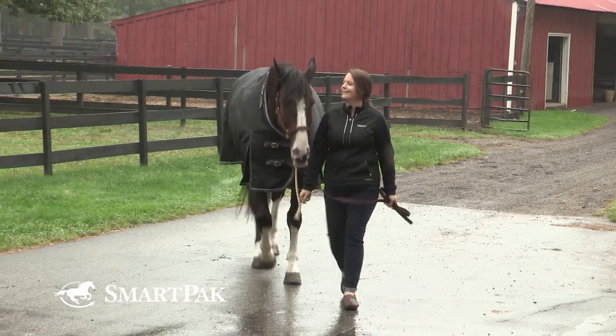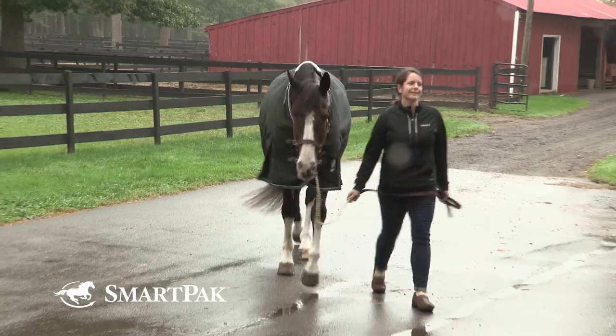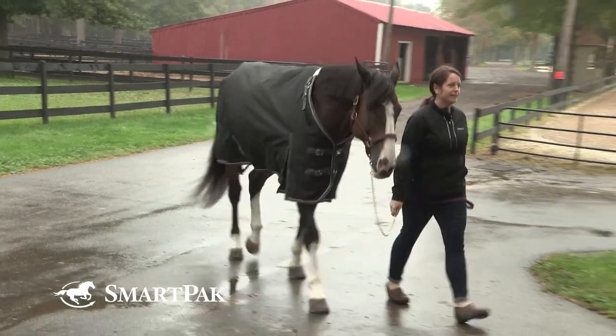Times when you want to consider blanketing your horse are when it's wet, rainy, snowy, icy, and windy. Wet and wind are the forces of nature that horses don't deal with very well. So they either need shelter — a place to get out of it — or covering.